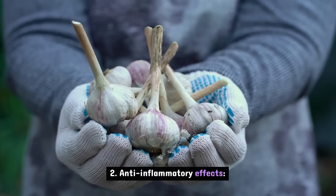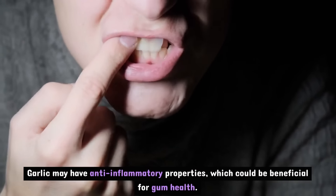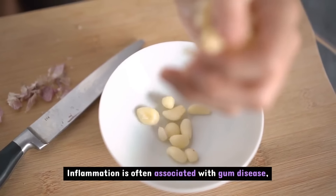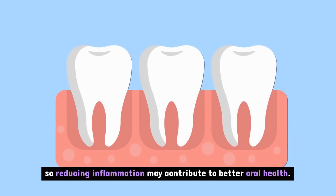Garlic may have anti-inflammatory properties, which could be beneficial for gum health. Inflammation is often associated with gum disease, so reducing inflammation may contribute to better oral health.